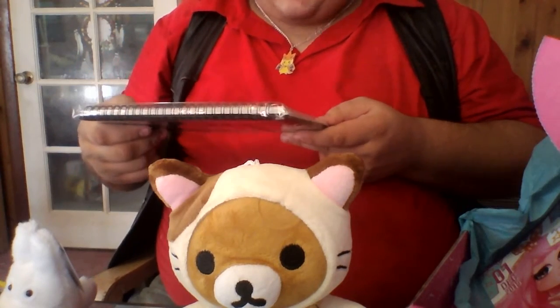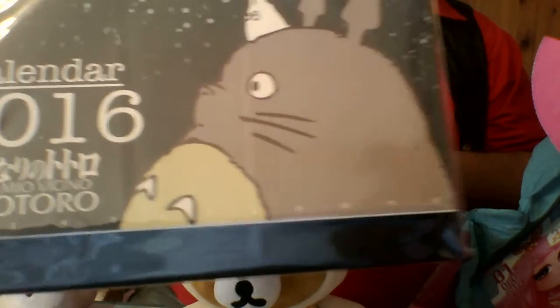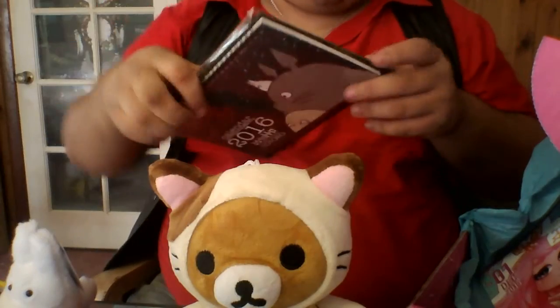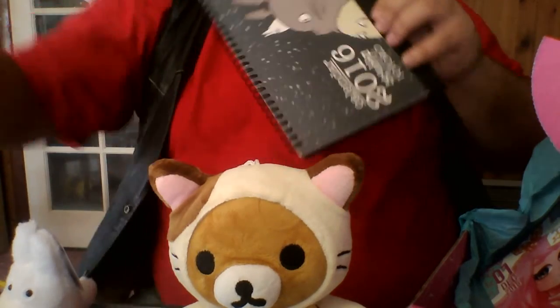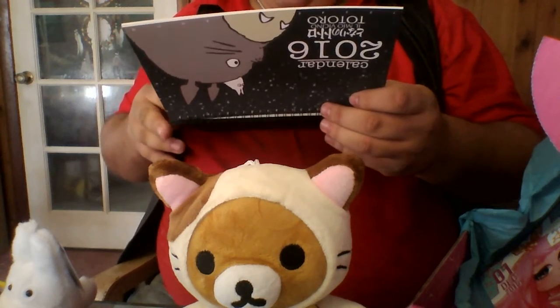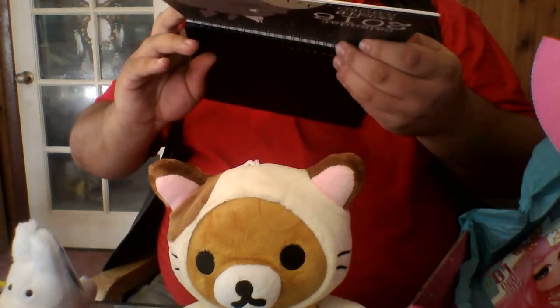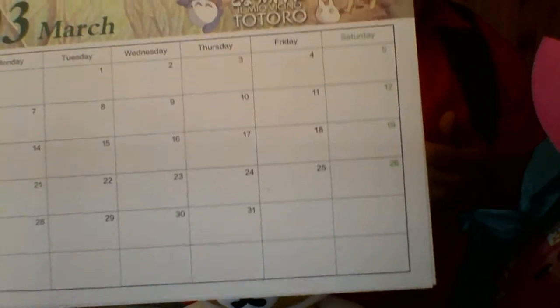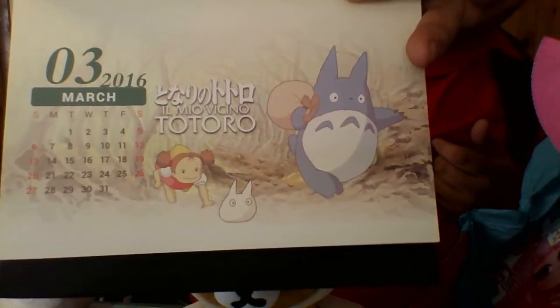And a calendar for 2016. I think that might be Spanish — 'El mio vicini Totoro' — or it could be the Romanji. It's a calendar, and it's got March here with a day-by-day format. Then you turn it over and it's got the full month with a picture.